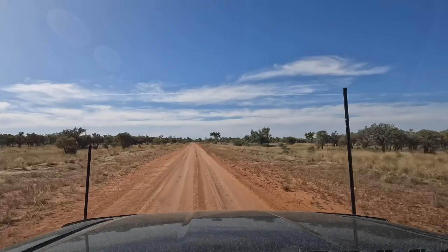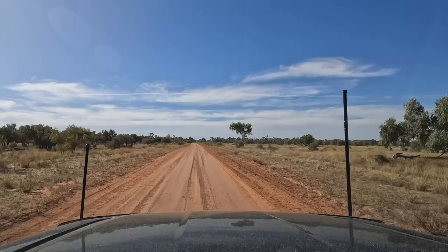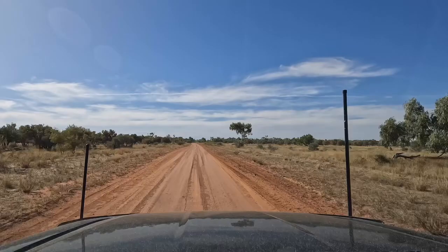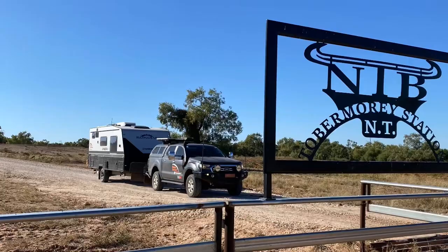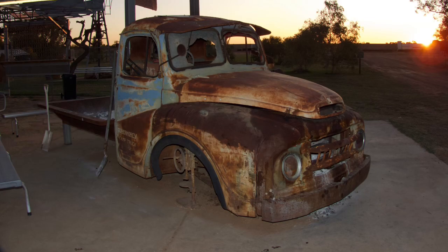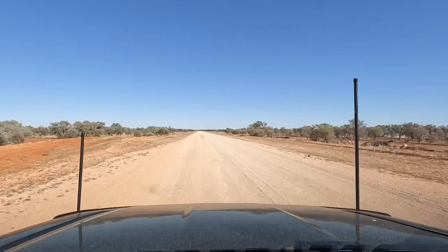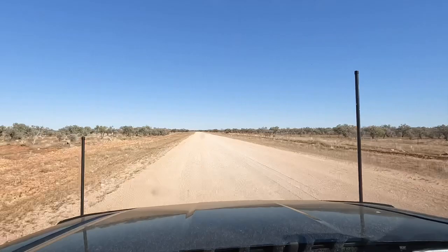Just about at the end of our second day's drive on the Great Central Road. We're going to be staying at Tobermory Station — this is just their driveway down to the station. The section of road from Tobermory to Jervois Station is gravel all the way. We're told it's corrugated in sections and woolly dust, but it's really wide — at least you can find a right line.